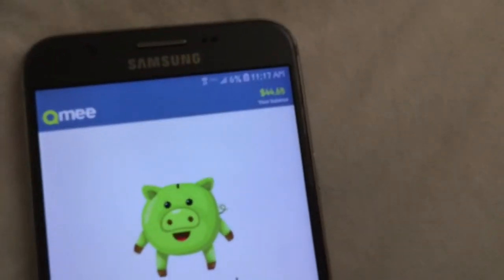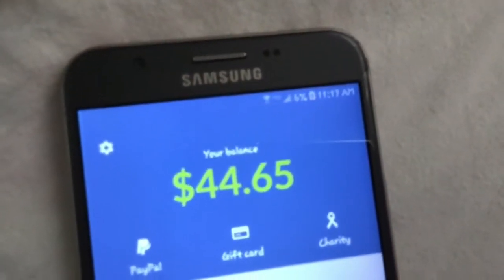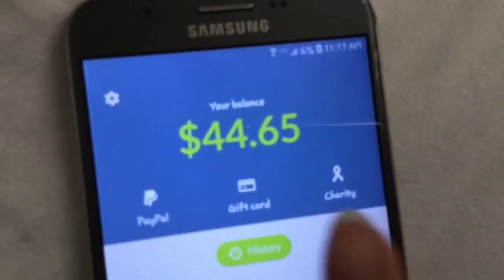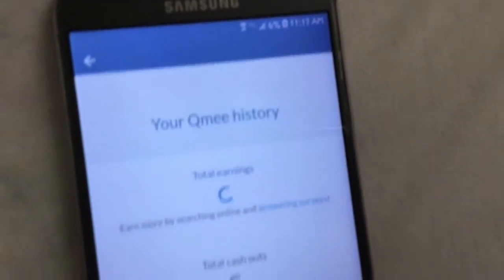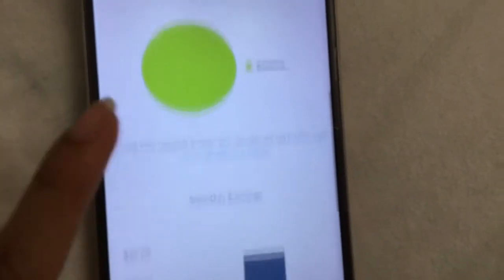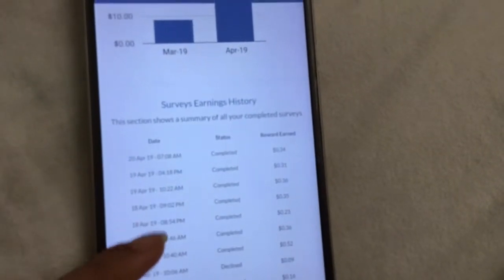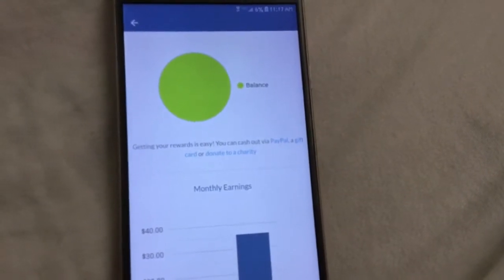I made $44.65 — you can see it, let's open the history. There's a record of the surveys that I completed. The surveys that they have are super short and super quick to answer.